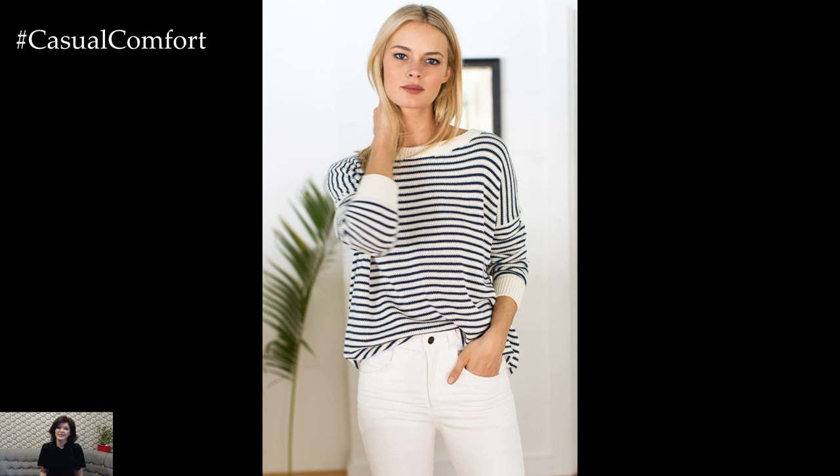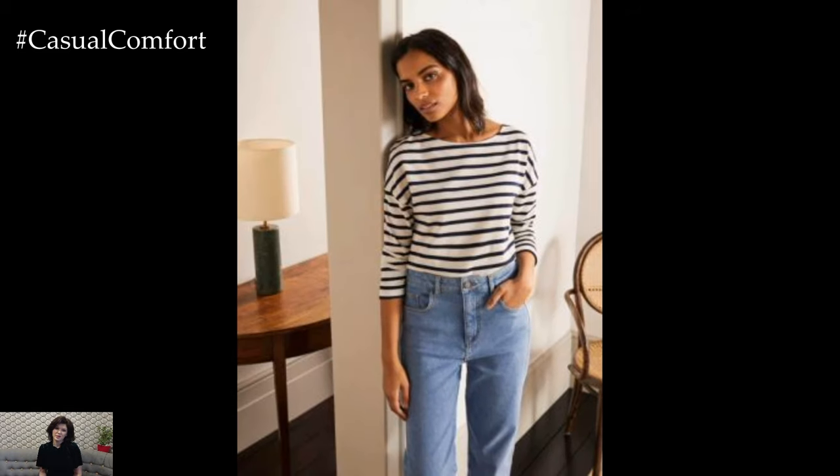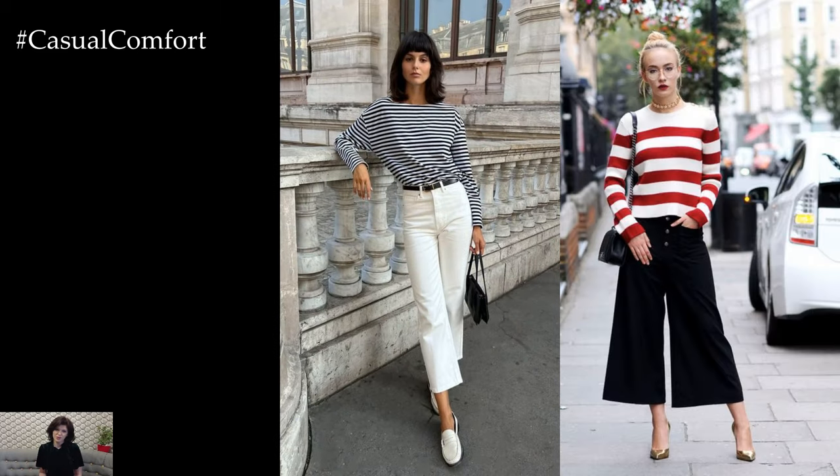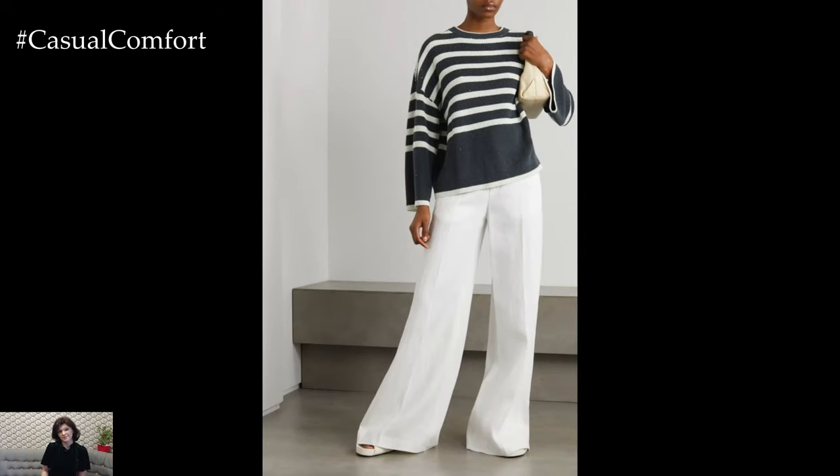For a laid-back weekend look, style a striped long-sleeve dress with sneakers or sandals for a comfortable yet chic outfit. Cinch the waist with a belt to define your silhouette and add a touch of polish to the ensemble. Layer a denim jacket or utility jacket over the dress for added warmth and texture, and accessorize with a cross-body bag and sunglasses for a casual and effortless look that's perfect for brunch or shopping trips.